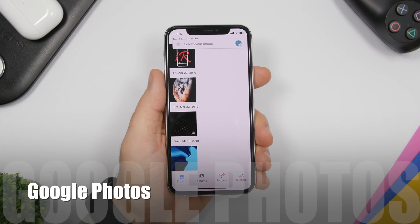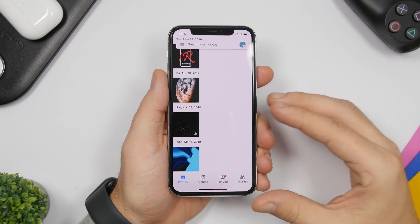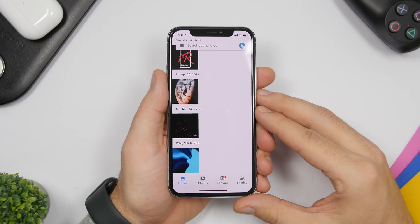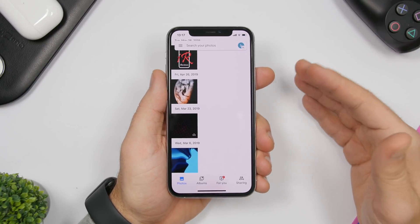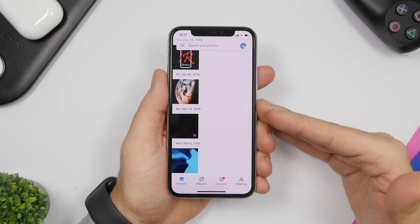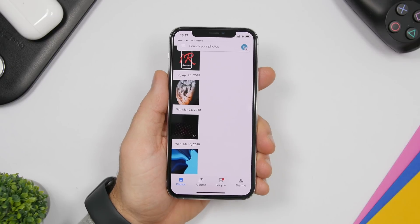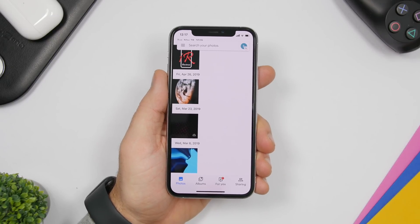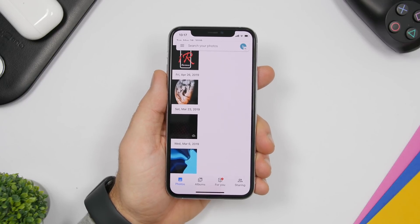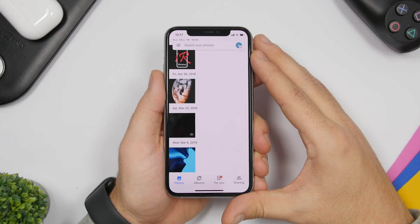The first app is Google Photos. This is a must-have app as it allows you to upload your videos and pictures to Google and free up storage on your iPhone — very useful especially if you have an iPhone with lower capacity, since pictures and videos take up most of that space. With Google Photos you can upload all your photos and access them on any device by signing in with the email you used.